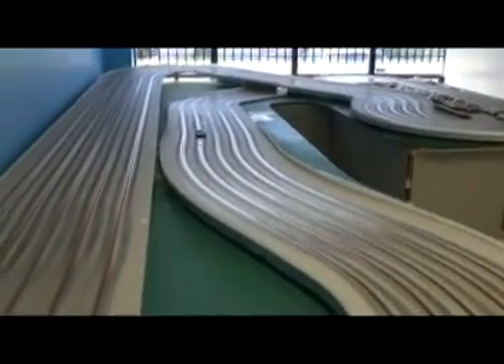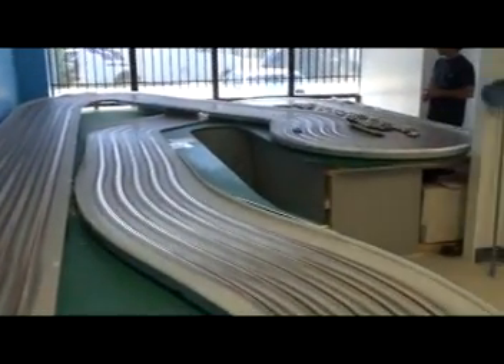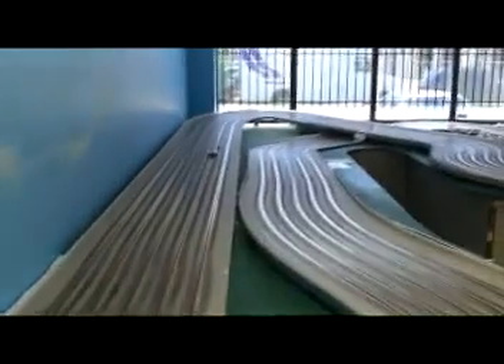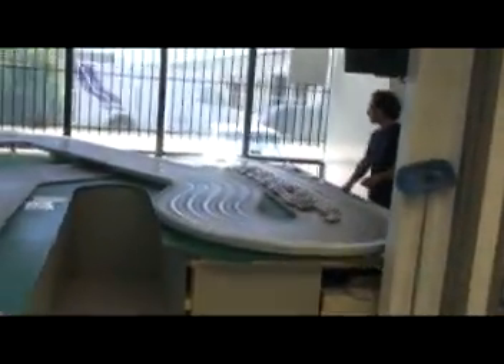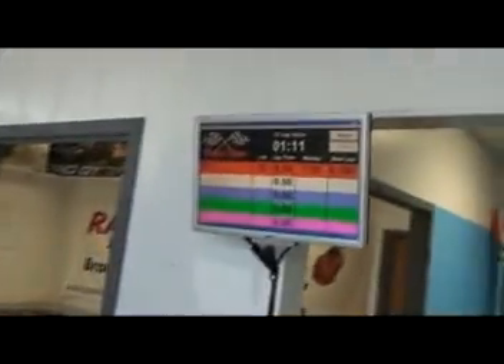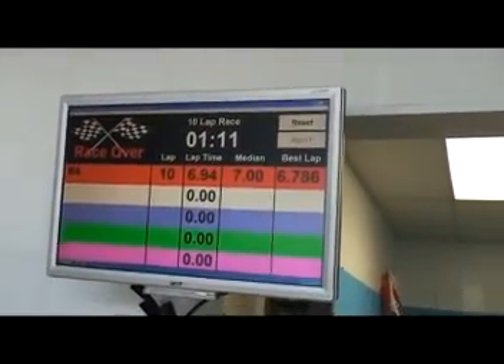10 laps — an excellent car, well weighted, well balanced, planted, fun to drive. Well done. Car number four: 6.786.